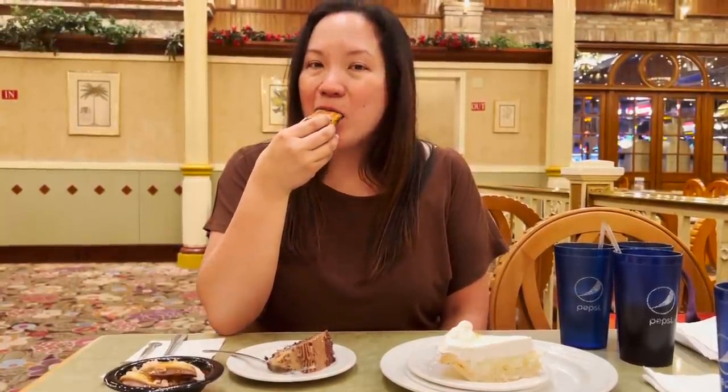The eclair from the no-sugar-added section — it's okay, but they've been sitting a bit.